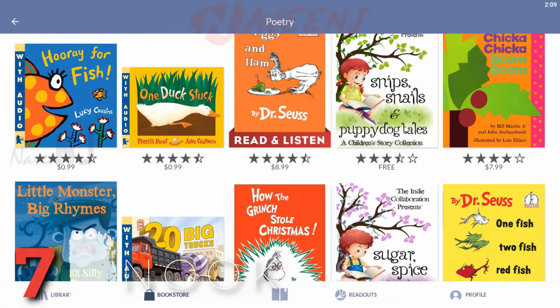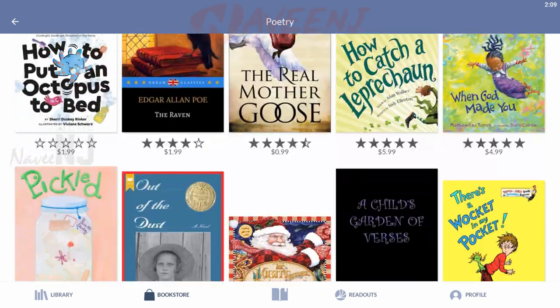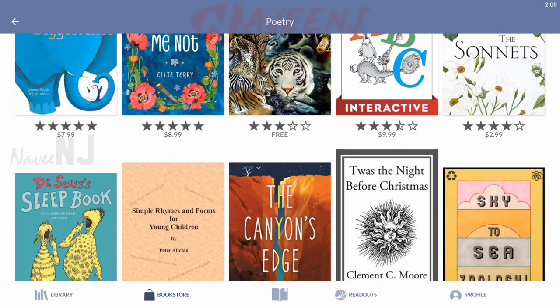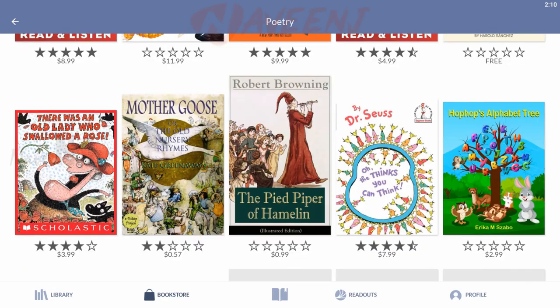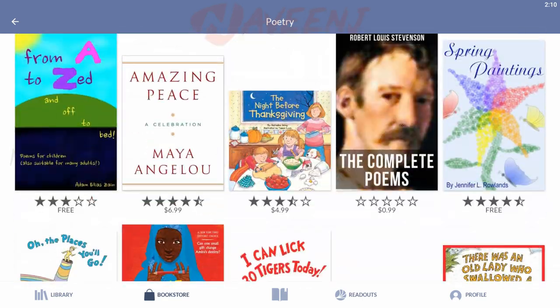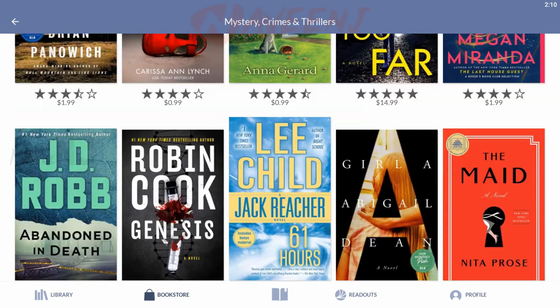Number 7: Nook. Nook offers several features that make reading easy and comfortable. The app offers a synchronization feature that automatically syncs the last page read across devices, rendering a seamless reading experience. You can also adjust the brightness for reading in dim lighting during the night. The Nook app is available on Android, iOS, and Windows.